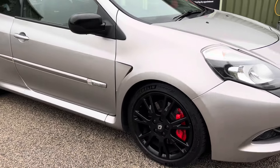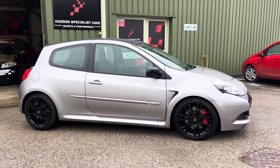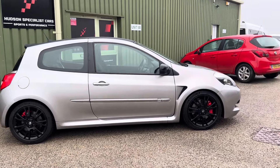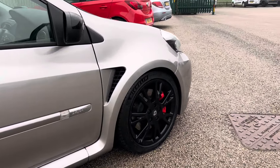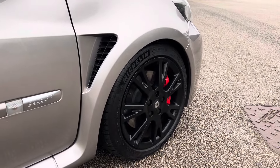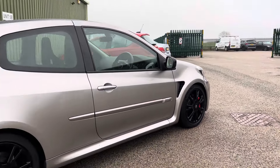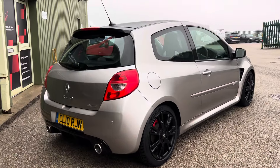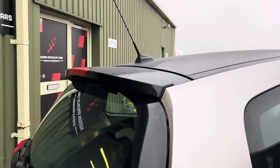It also has the optional cup chassis, so you've got stiffer dampers, quicker steering rack, and of course the red four-pot Brembo brake calipers. On the side profile here you can see it's on the optional Speedline alloys finished in satin black, wrapped in Michelin Pilot Sport 4 tyres all round.